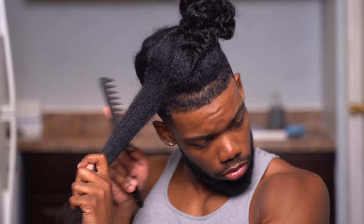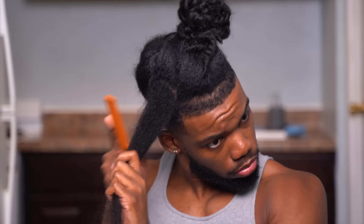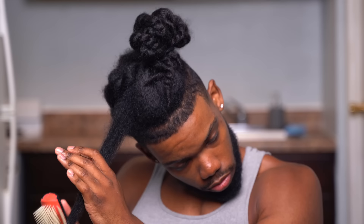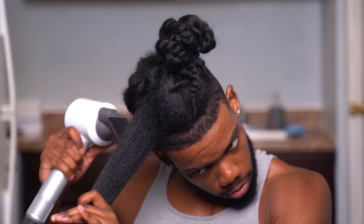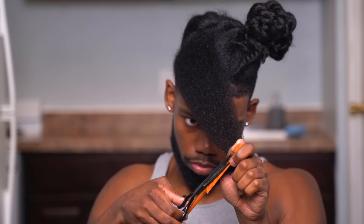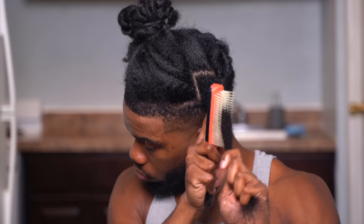Moving on to the actual trim — today I'm thinking about cutting quite a bit of hair off since it's been a while and my hair is getting extremely long. I grab my hair shears and get to snipping. This part took me about an hour but it was well worth it — my hair is so much fuller, super thick, way easier to detangle, and just looks healthier overall.